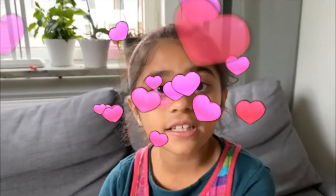Thanks for watching my video. Please like and subscribe. Please follow me. Bye.